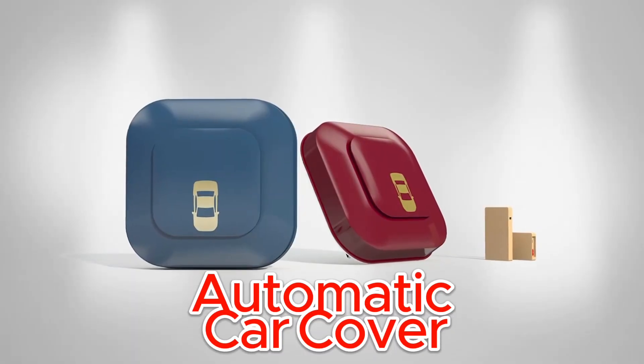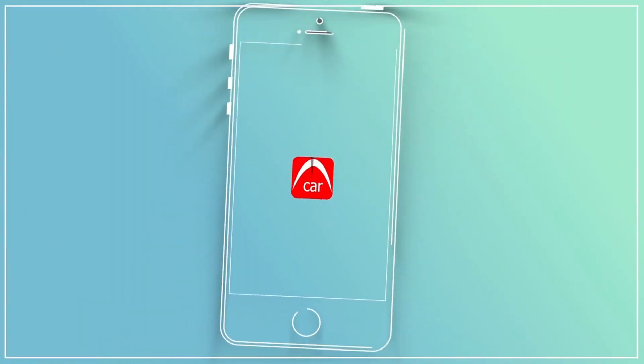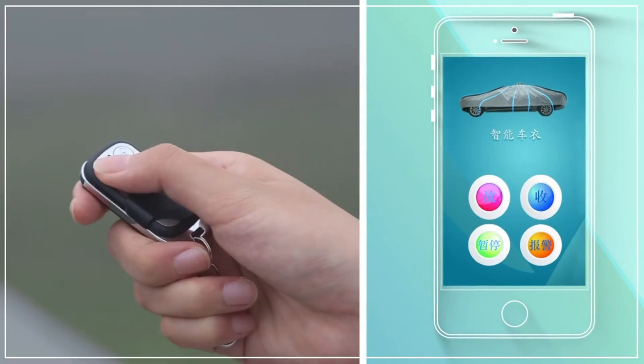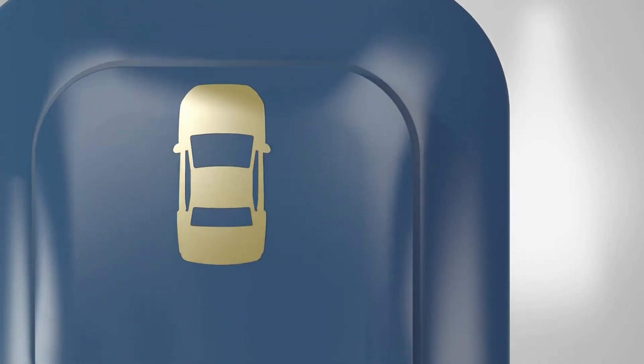Introducing the remote control automatic car cover — the ultimate solution for protecting your beloved vehicle. With just a push of a button, this innovative car accessory combines convenience and functionality to keep your car safe and pristine.